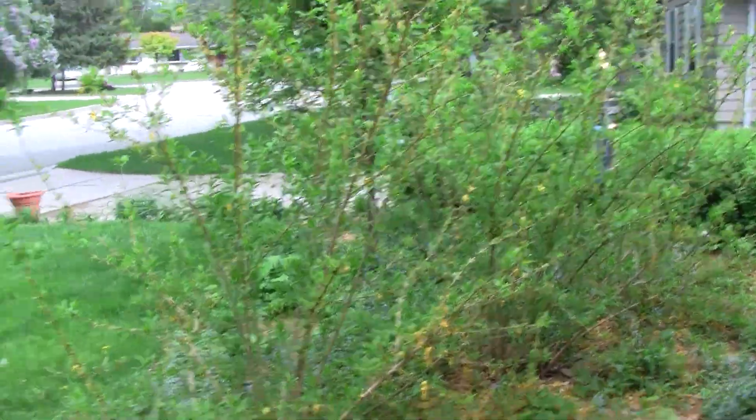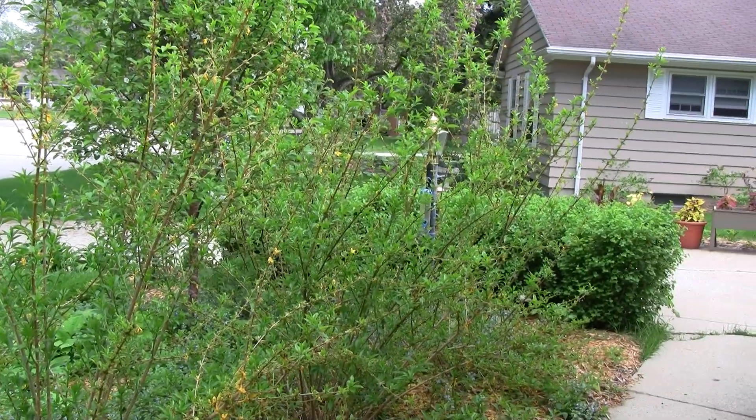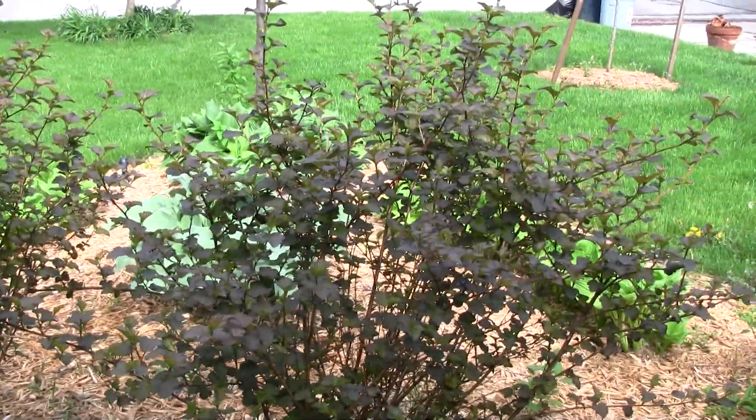We're pretty much to the end of the Forsythias now. We had a good three-week run or so of just beautiful yellow blossoms on there. The Ninebarks have come in with their pretty red leaves.